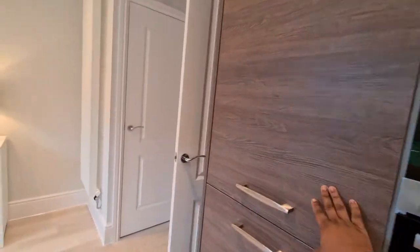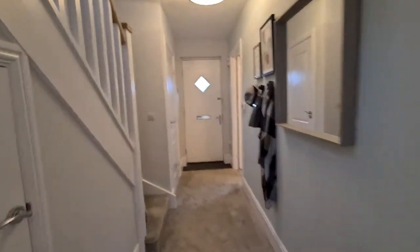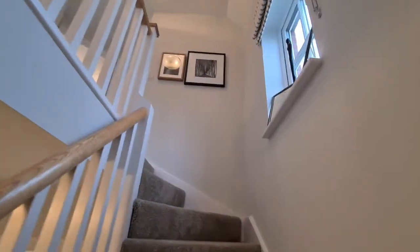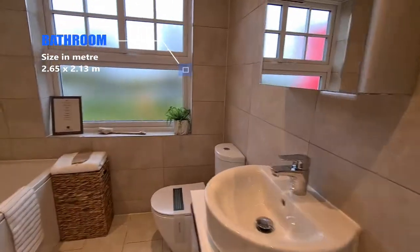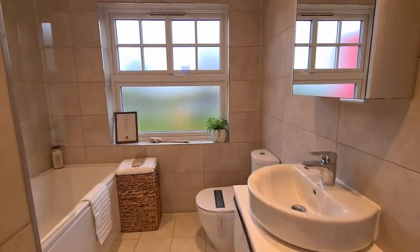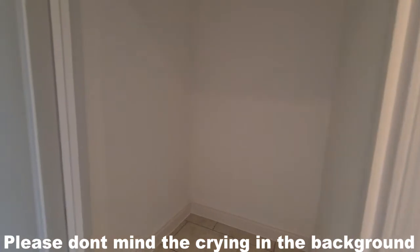Fridge and freezer — and there we go upstairs. There's storage right there. Going up, there are windows. The layout upstairs is different. On the left here you have the family bathroom — not bad at all. Oh, this is a nice storage.